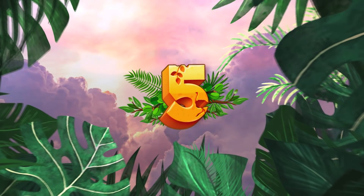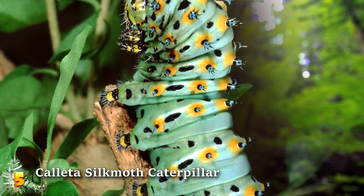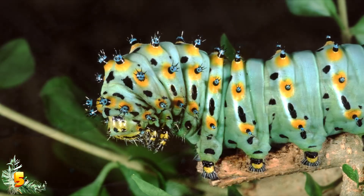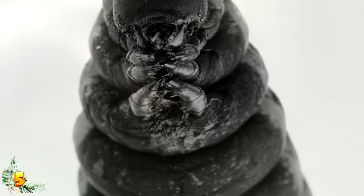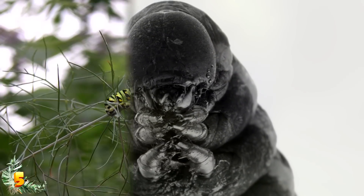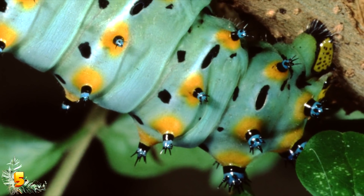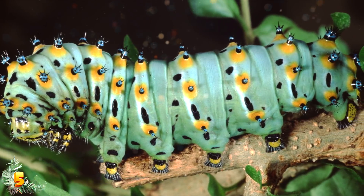Number 5: Calleta Silk Moth Caterpillar. The Calleta Silk Moth Caterpillar is native to the southwest of the United States, where it feeds almost entirely on purple sage. When they are born, they are tiny little black insects just a few millimetres long. However, as they grow, they begin to change colour — first turning yellow, and eventually becoming a very dark green as they get fatter and fatter in preparation for metamorphosis.